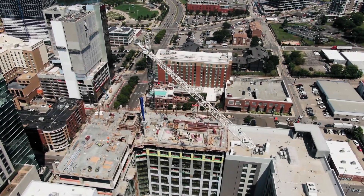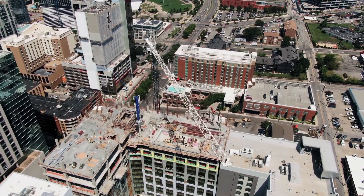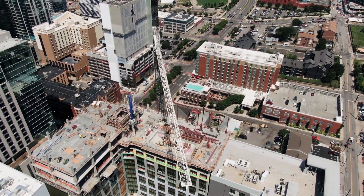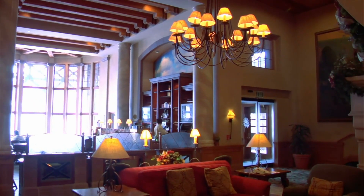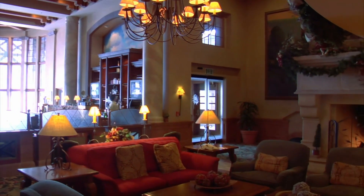Every day we interact with innovative construction materials as we go about our lives — materials that allow architects to stretch the elements of design, designers to create a more vibrant world, and the coatings designed to protect all of it.